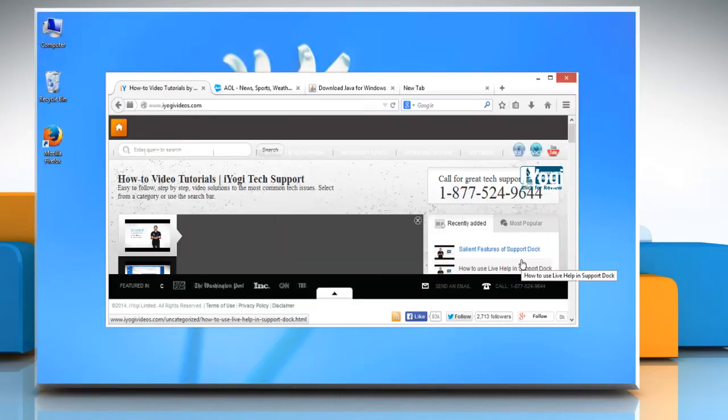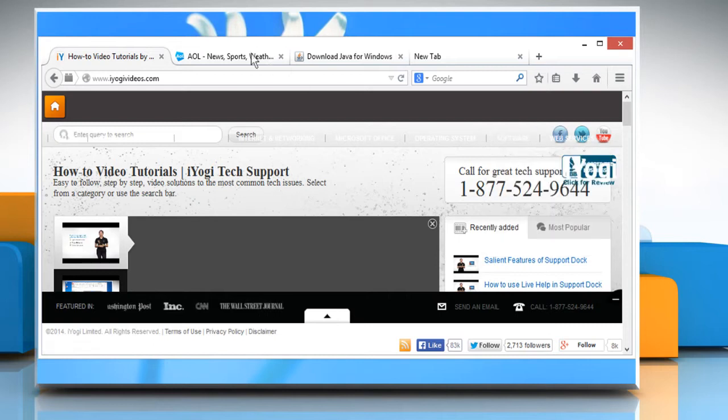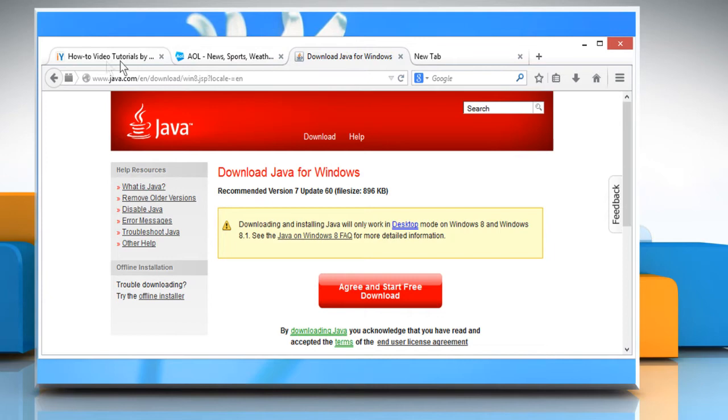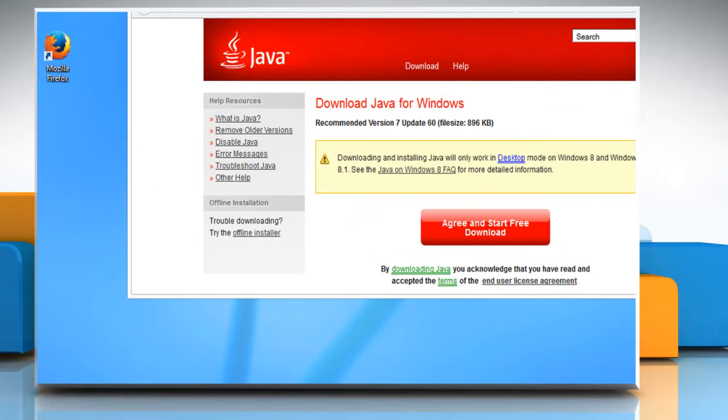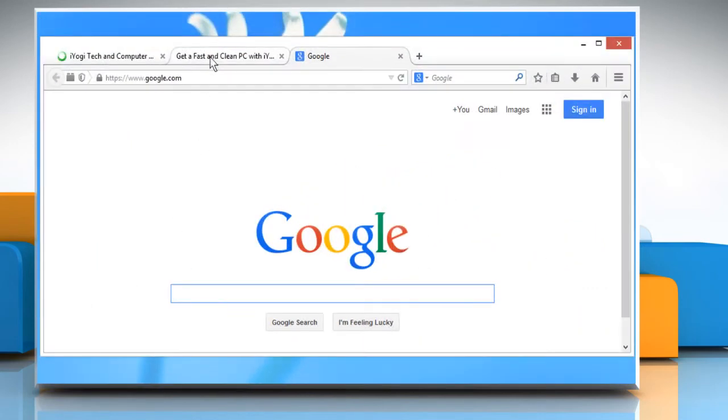Open Mozilla Firefox. Sometimes when you close Firefox, it may stop responding and remain in memory even though no Firefox windows are open. Please check if any other Firefox window is opened or not.